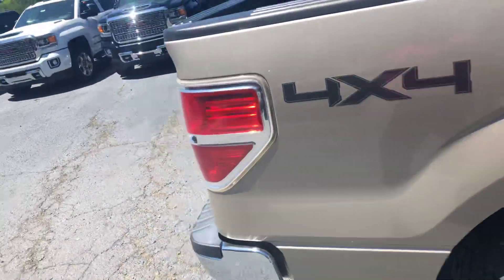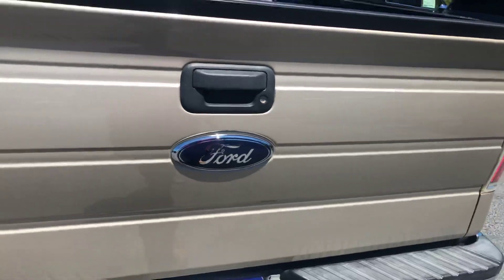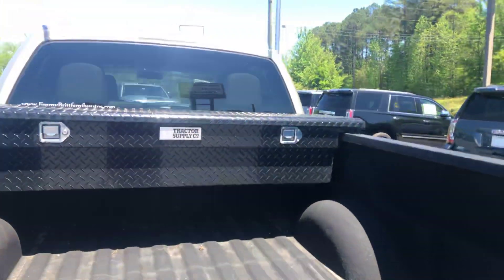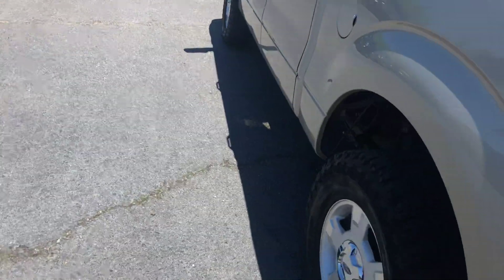It's a crew cab, so you'll have a ton of room for everybody to ride with you. Four-wheel drive, so you'll have the capability to go off-road with it or use it for towing purposes if you need. This one does have that spray-in liner already put in for you, as well as a toolbox on the back — great functionality in there for sure.